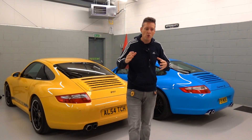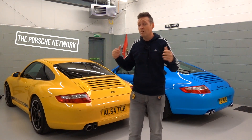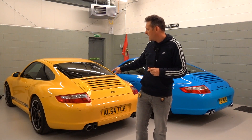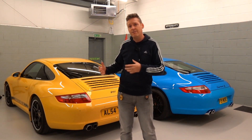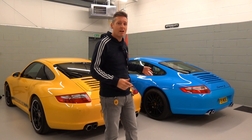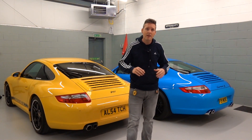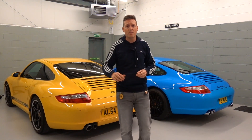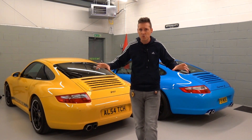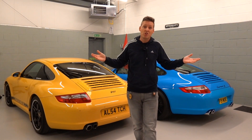I like to think of this channel as being for normal guys with normal budgets who drive normal cars, and right behind me here I've got two normal cars. This is a Porsche 911 997 Carrera 4S, the four-wheel drive. This is a 997 Carrera S, the two-wheel drive, a rear-wheel drive. Now this has probably been done to death — there are so many reviews for the S versus the 4S online. But seeing as I've got the two cars here, well, I'm going to give it a try.